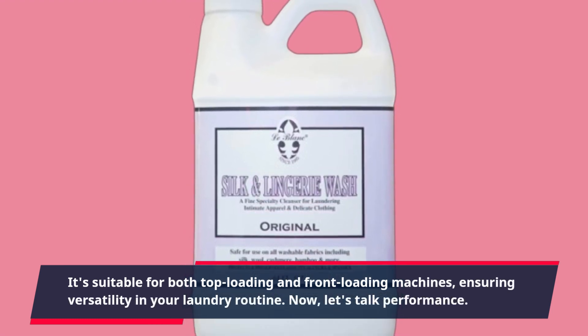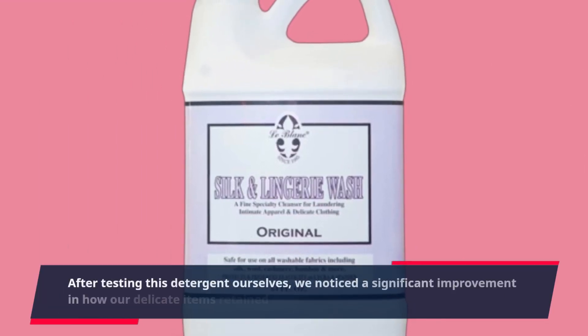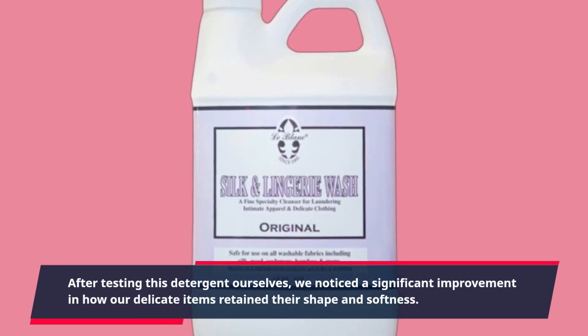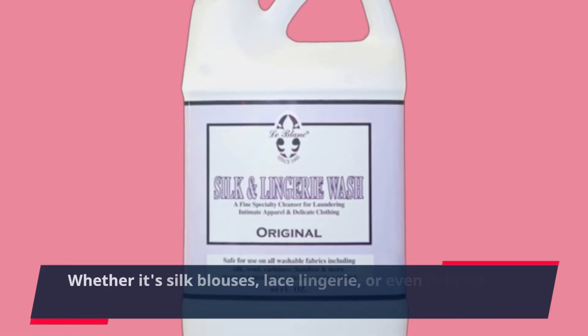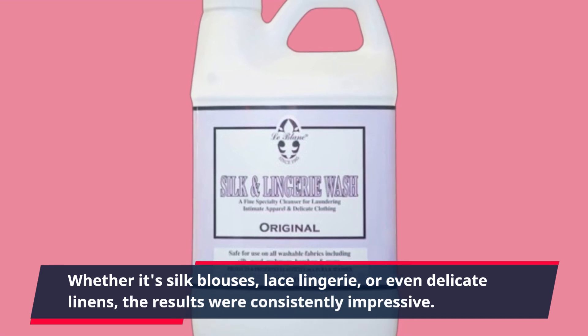Now, let's talk performance. After testing this detergent ourselves, we noticed a significant improvement in how our delicate items retained their shape and softness. Whether it's silk blouses, lace lingerie, or even delicate linens, the results were consistently impressive.